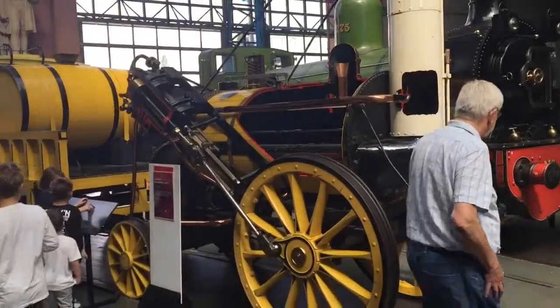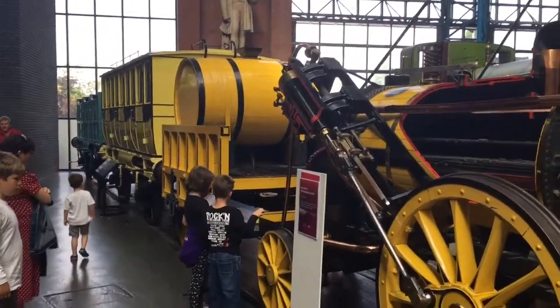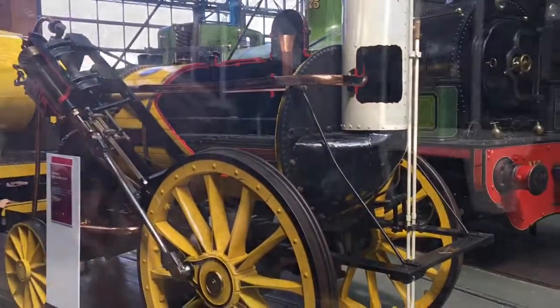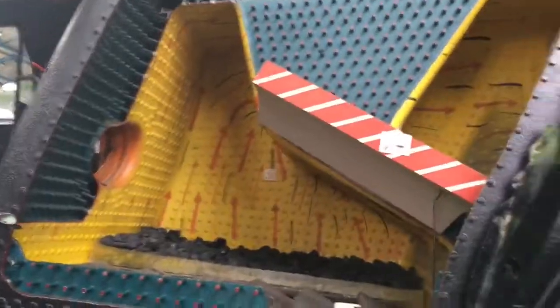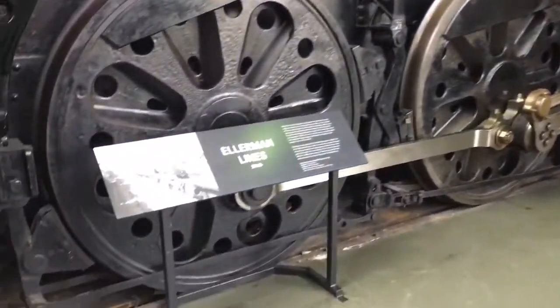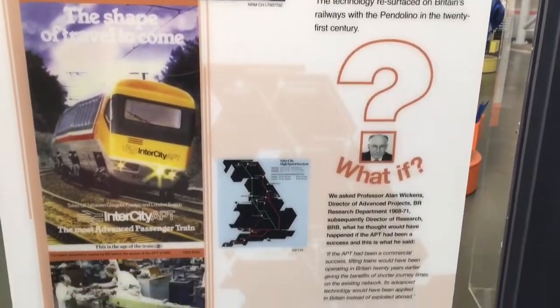So here is a replica of Stephenson's Rocket. It's not the real one, it is a replica, and this was when train steam first came to life.